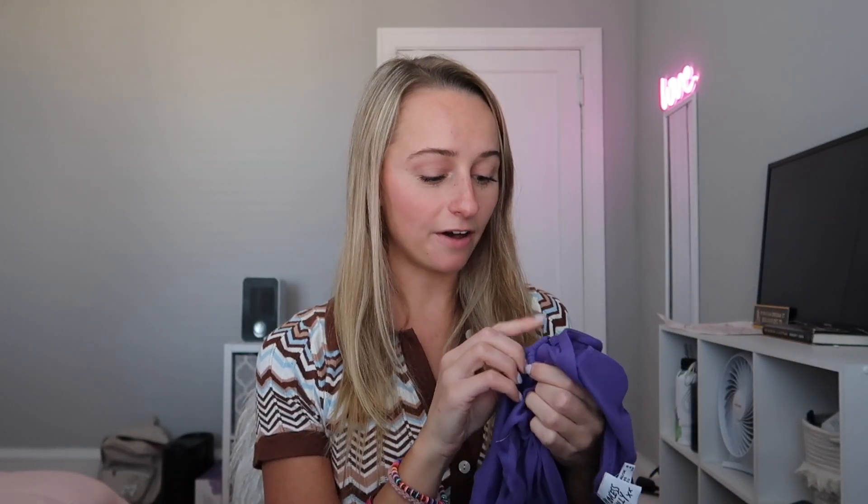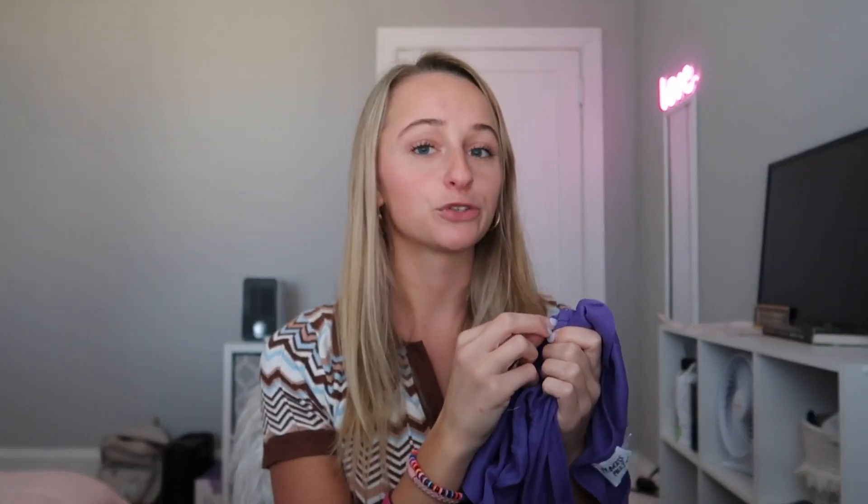The next item I got is this long sleeve crop top called the Kaylee Top. I got this in a size 4. I mainly got it as a nighttime going-out top for this period before summer — it's just not an option to wear short sleeve shirts at night, like you have to have the warmth. I really like the way it fits. I love the gold metal circle hoop detail in the middle — it goes great with my hoops.